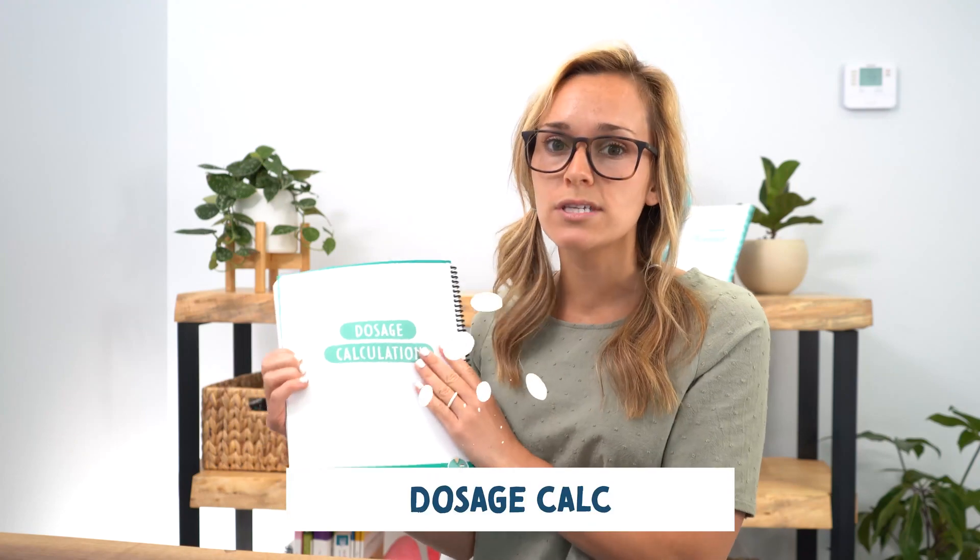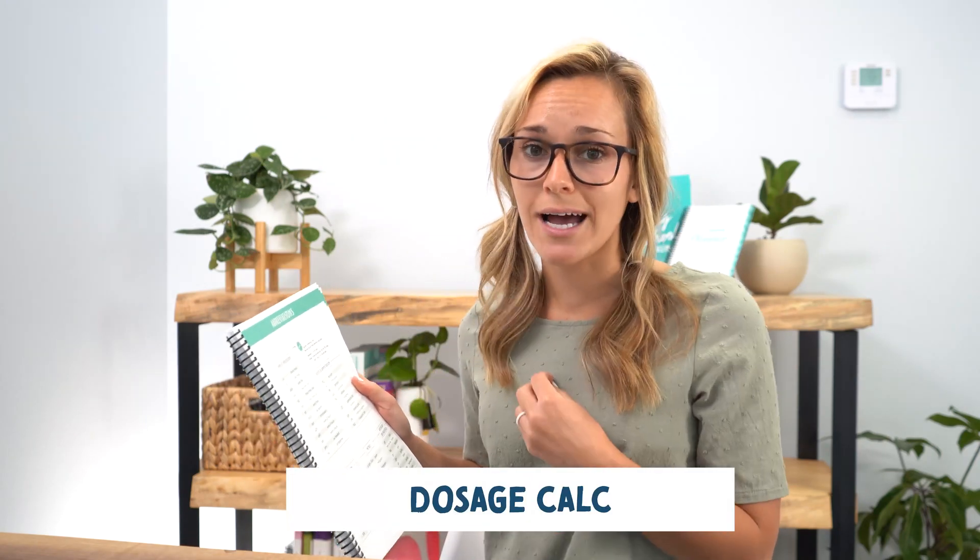The next bundle is dosage calculation. Every single student in all nursing schools will have to take a dosage calc exam at the beginning of their semester. For me, I had to get a 95% on this exam — I've even known some schools that require 100% to stay in the program. It covers abbreviations, dosage calc rules, all the formulas you need to know, and it gives you a 10-question practice test with detailed explanations so you can quiz yourself before the real deal.